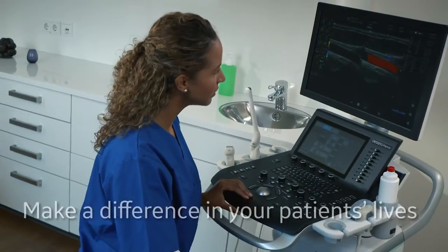With Versauna Premier, experience a high level of care that makes a difference in your patients' lives.